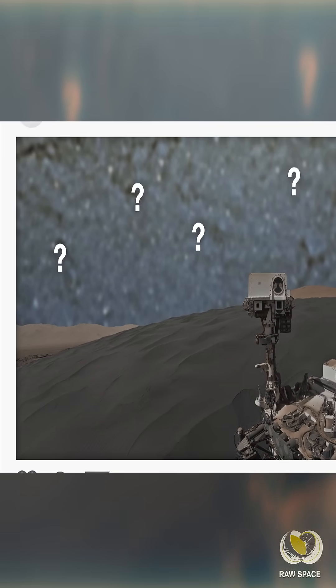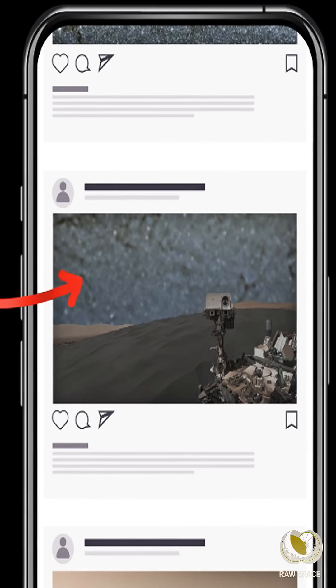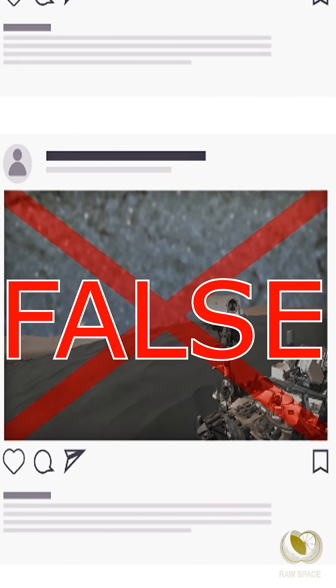Have you ever wondered what the night sky looks like on Mars? You might have seen digitally altered images like this one on social media. While it's certainly magical, it's not what NASA's rovers have been capturing on the red planet.